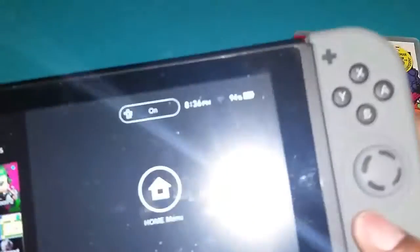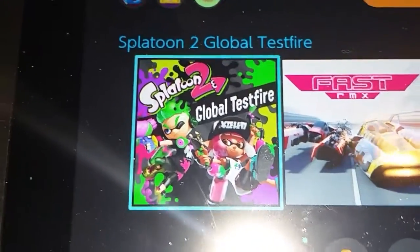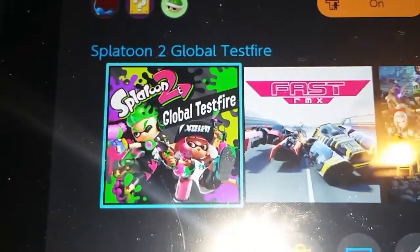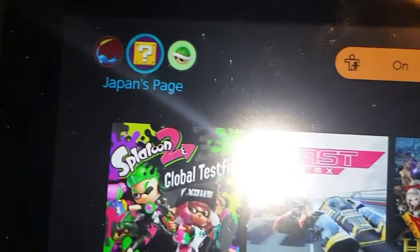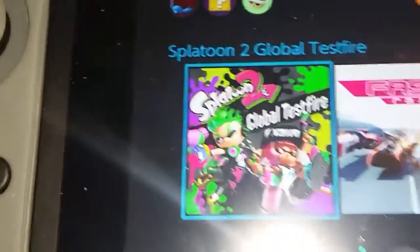Just to let you know, it's about that time. It pays to have multiple accounts — I have Japan and UK. So yeah, we are in there and we are ready. It's gonna be fun times.